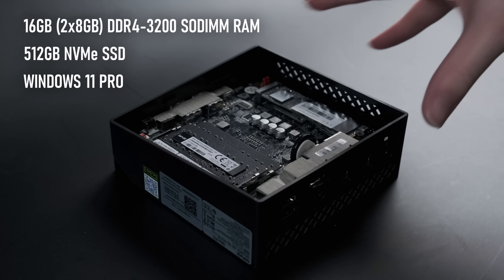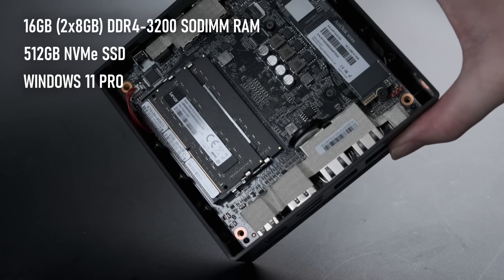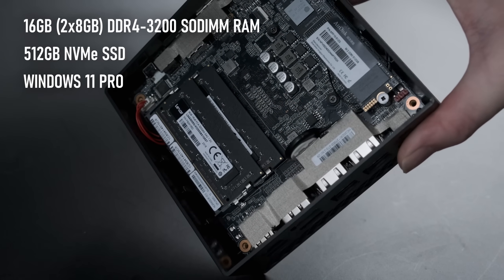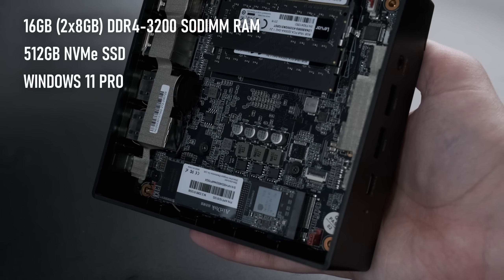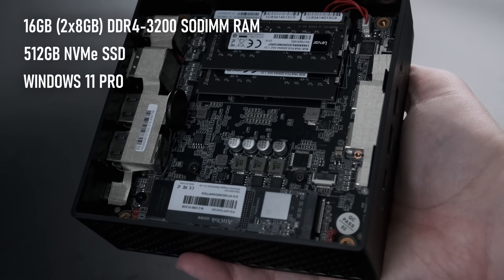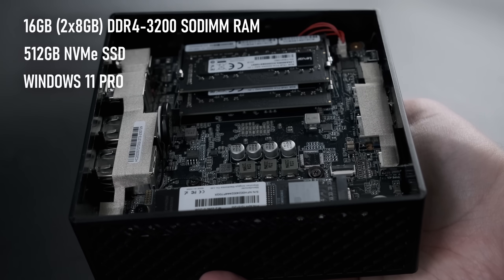The rest of the AM-06 Pro specs are pretty similar to its big brother, with 16GB of DDR4-3200, provided as two SODIMMs for easy upgrade or replacement, and a socketed 512GB M.2 NVMe drive. It also inherits the AMO2 Pro's lack of other internal drive options, so adding more storage will require using one of the external USB ports.